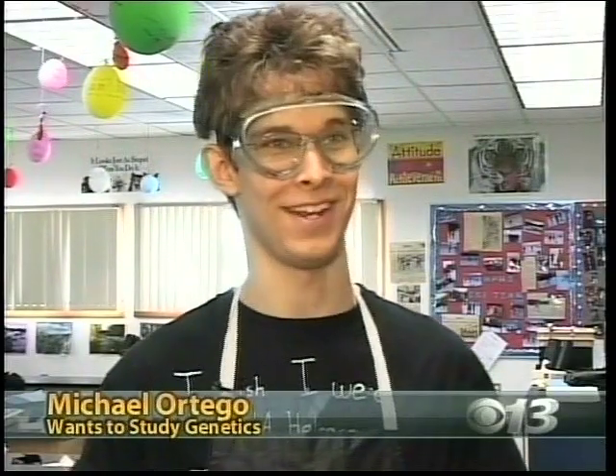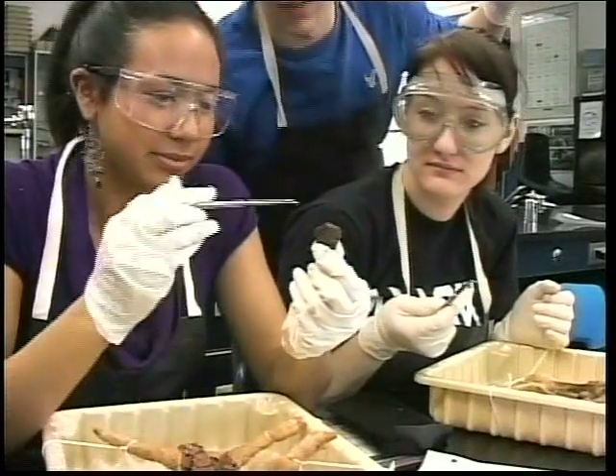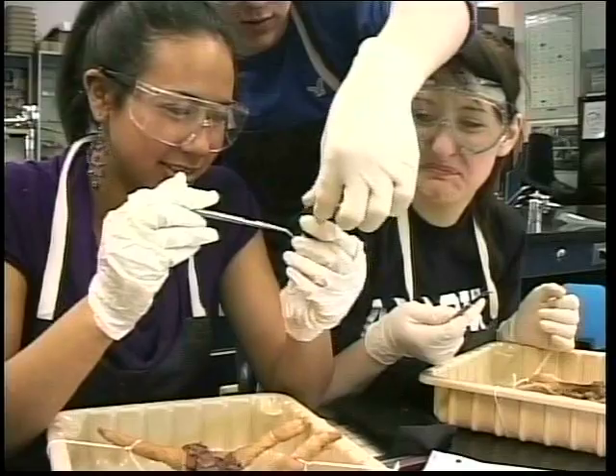In the book it's all nice and neat and color-coded, whereas here a lot of the organs just look like brown blobs. And you can't really tell them apart unless you already know what you're looking for.